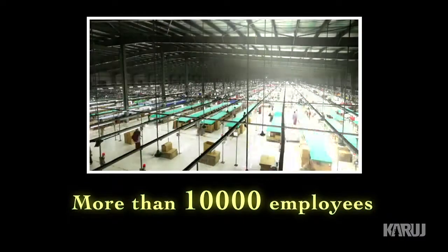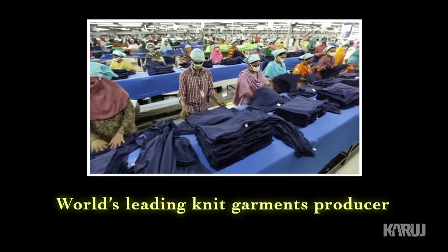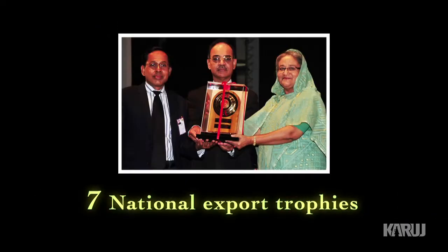A success story of 23 years, more than 10,000 employees, the world's leading knit garment producers, having achieved seven national export trophies and growing.